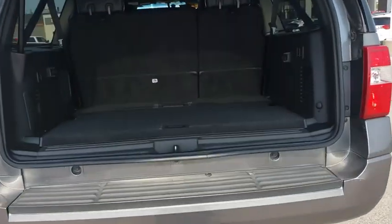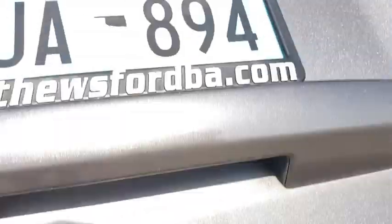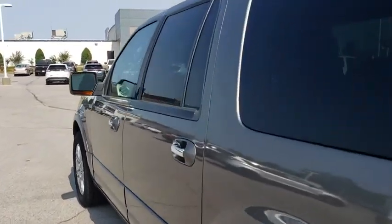Power passenger seat, leather wrapped steering wheel, Bluetooth, power steering, adjustable steering wheel, auto dimming rear view mirror, cruise control, four-wheel disc brakes, aluminum wheels, and four-wheel drive.